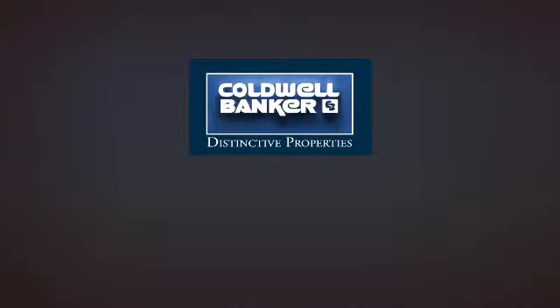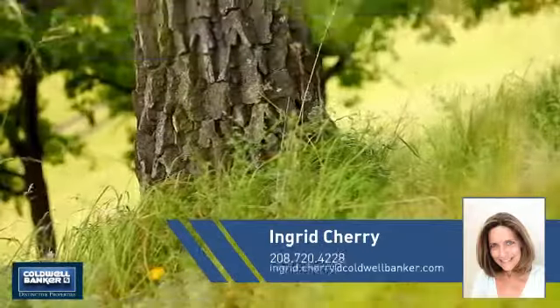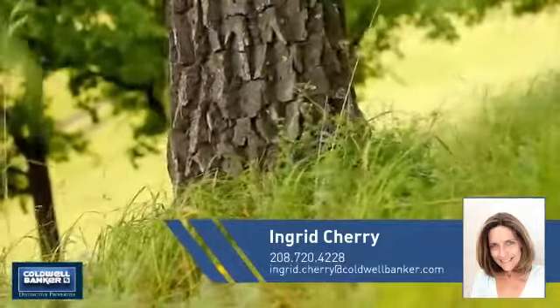Welcome! You'll find just the right home for you. This video is brought to you by your real estate agent, Ingrid.